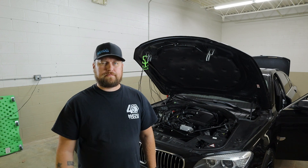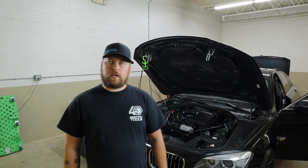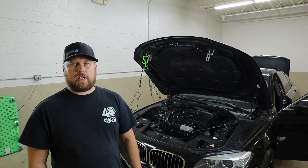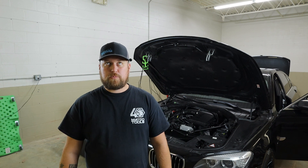Thank you guys for hanging out with me. If you have any questions or ideas on how you would have gone about this misfire, feel free to let me know. Like, share, subscribe — all that fun stuff. I'll catch you guys in the next one. And always remember: did you diagnose today, bro? Shut up and sit down.